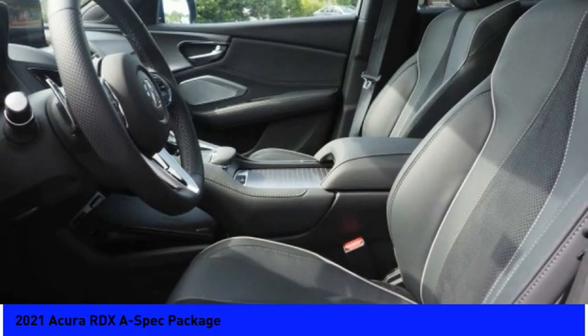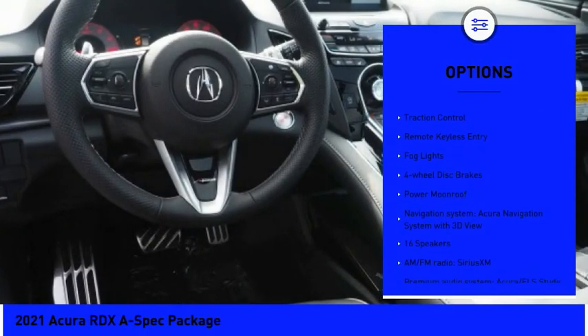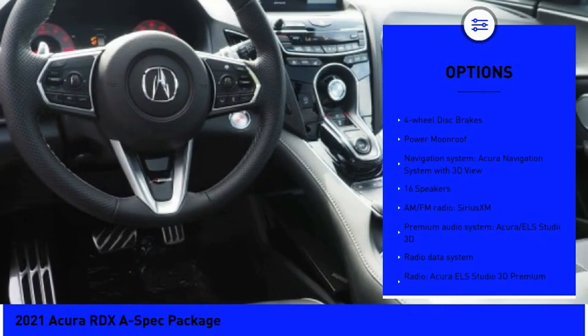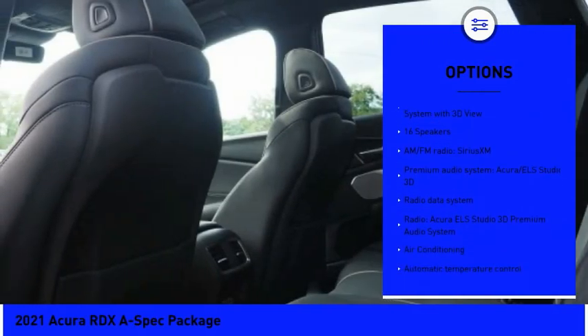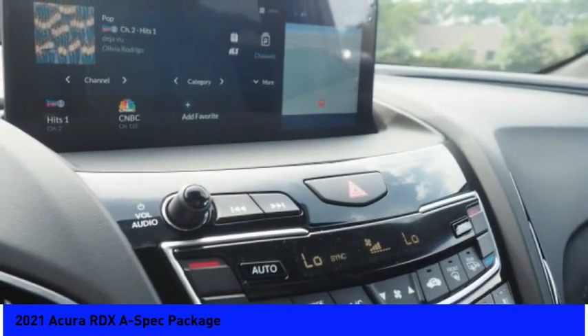Here are some of this vehicle's great options: panoramic sunroof, electronic stability control, alloy wheels, power liftgate, brake assist, traction control, remote keyless entry, fog lights, four-wheel disc brakes, and power moonroof.